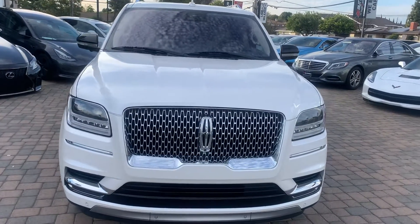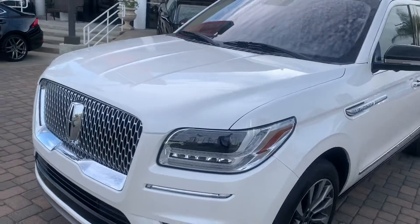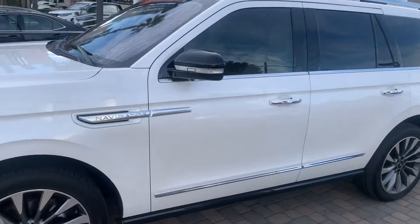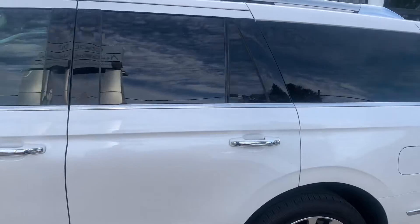2018 Lincoln Navigator 4x2. This car comes with a technology package, and I believe a premium package also. It is a beautiful truck.